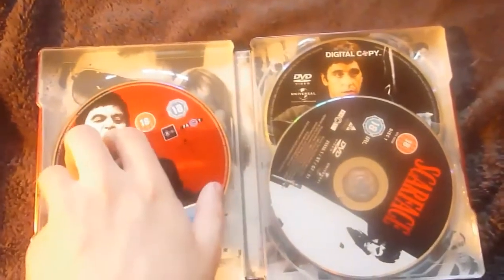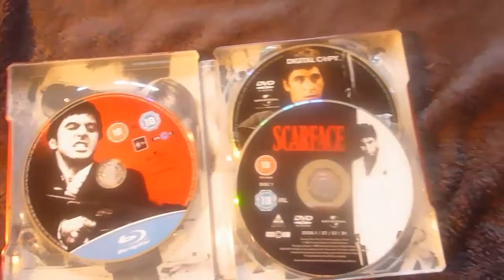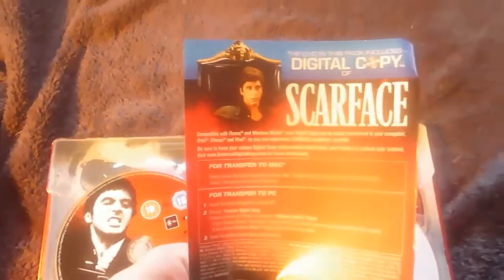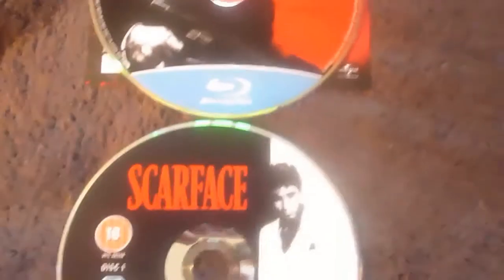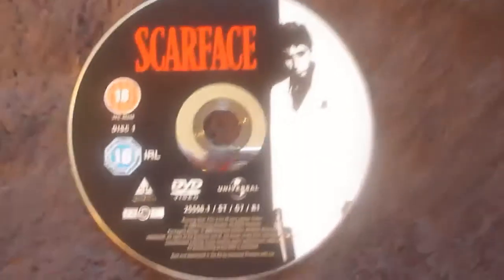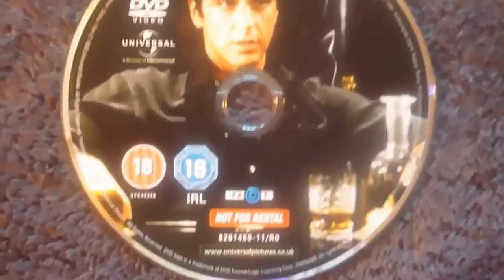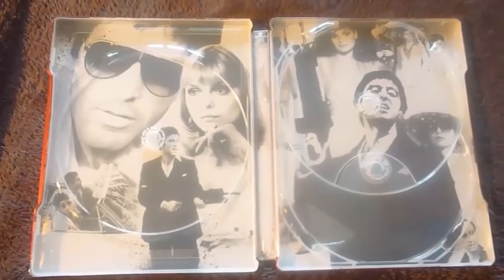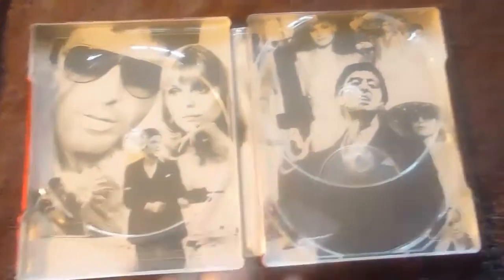And here's the inside with the Blu-ray disc, DVD and digital copy. And here's the digital copy leaflet. And here's the internal artwork which is a montage of the characters and shots from the film.